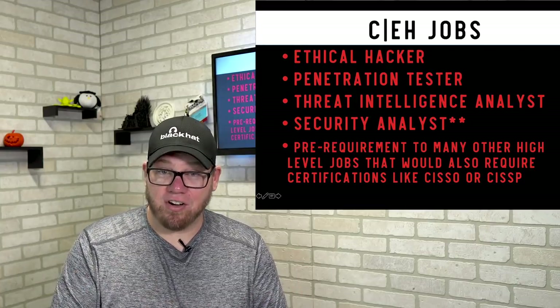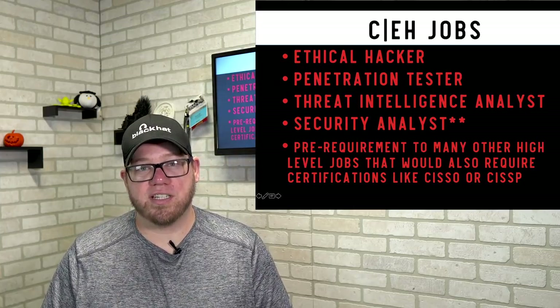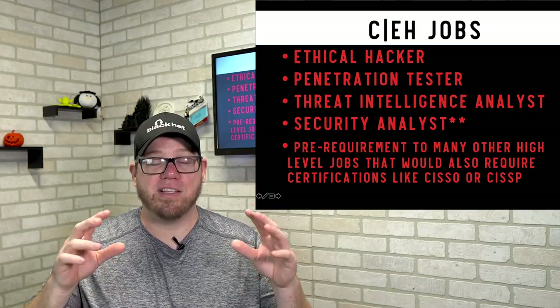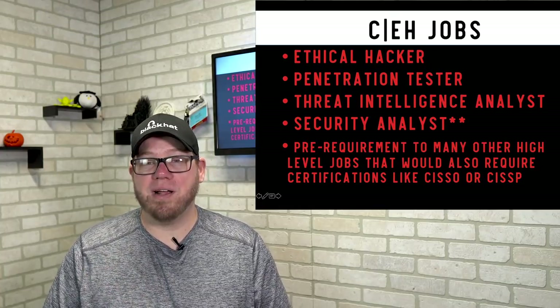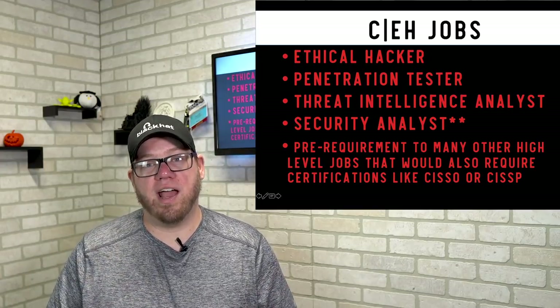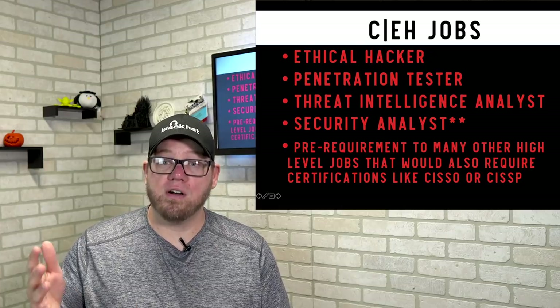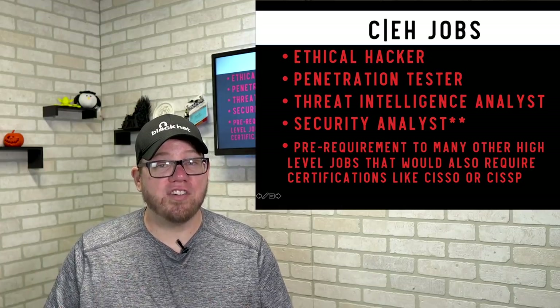CEH job roles include ethical hacker, penetration tester, threat intelligence analyst, and security analyst — which has many variations. The CEH is also a pre-requirement for many high-level roles, including paths toward CISO or CISSP, so if you're going that route you may need the CEH as well.